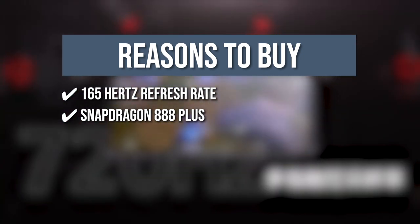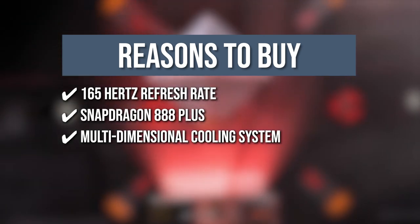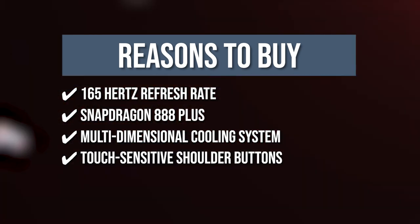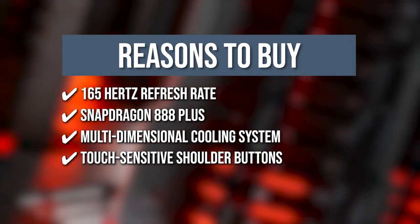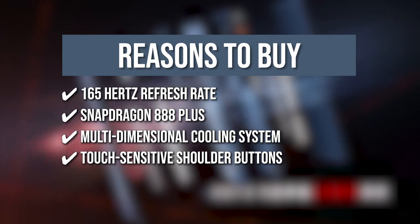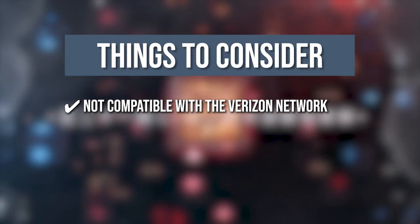It contains new aerospace-grade phase transition materials that allow heat to be stored and released slowly via a multidimensional cooling system. You can set different functions to the two touch-sensitive shoulder buttons on the phone's side depending on the game you're playing. Keeping all that in mind, the thing you should know before you buy this phone is it is not compatible with the Verizon network.